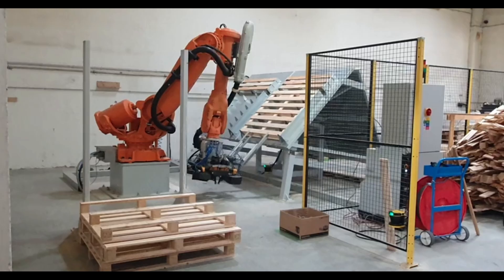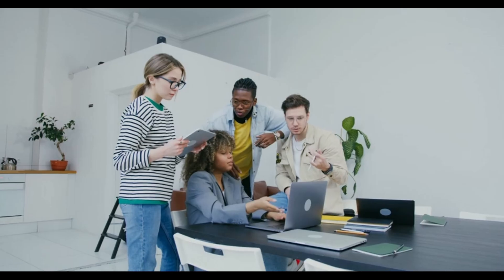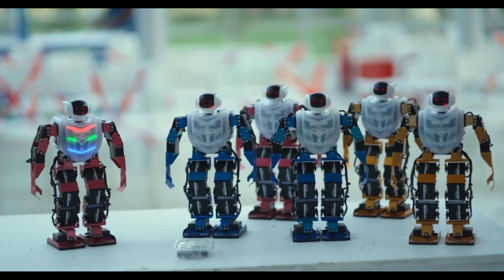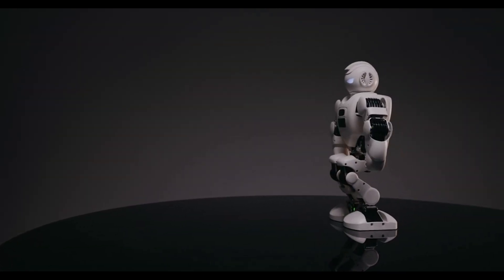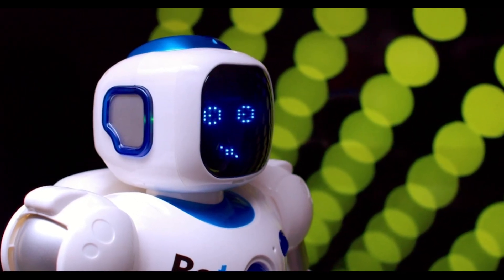The implications of such advancements are profound. As robots like Atlas become more capable and adaptable, they can take on roles that are hazardous or monotonous for humans. This shift could lead to safer workplaces and allow human workers to focus on more creative and strategic tasks. However, it also raises important questions about the future of work and the need for re-skilling the workforce. Ethical considerations are also paramount — ensuring these machines operate safely and align with human values is critical. Boston Dynamics has emphasized building robots that are trustworthy and beneficial, implementing safeguards to prevent misuse and ensuring transparency in decision-making.